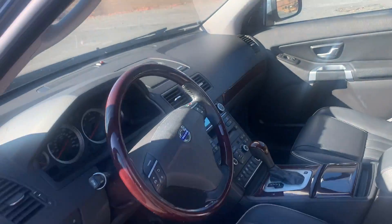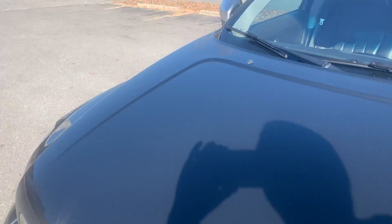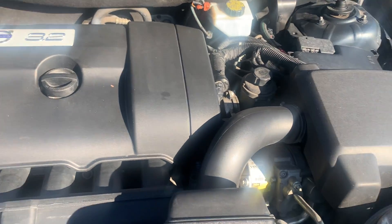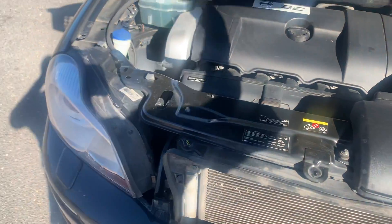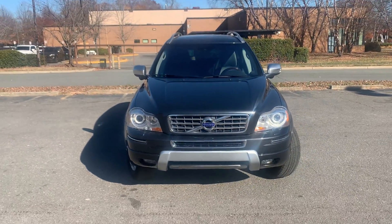Let's take a look under the hood. This color is awesome as well. As you can see, it's very clean under the hood — no rust, dirt, debris, or corrosion to be found. Just an amazing, well-kept vehicle.